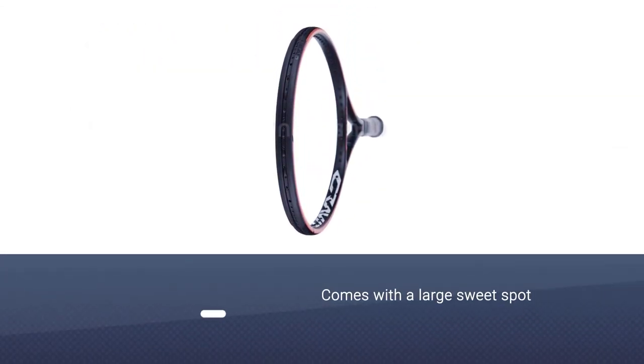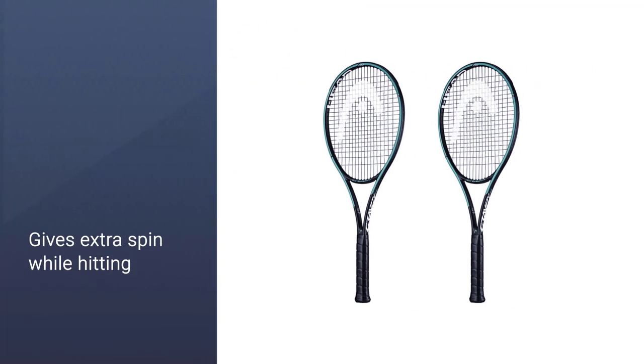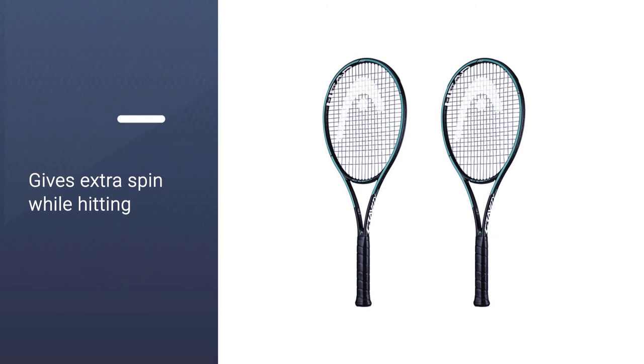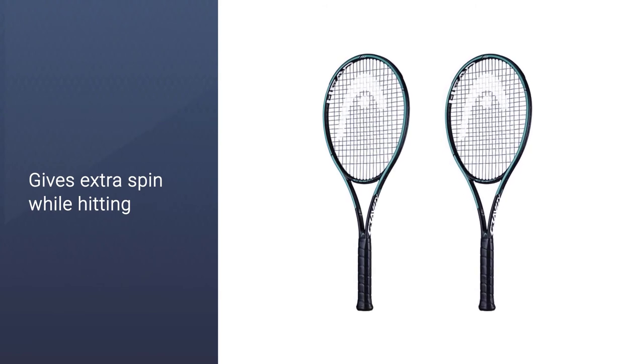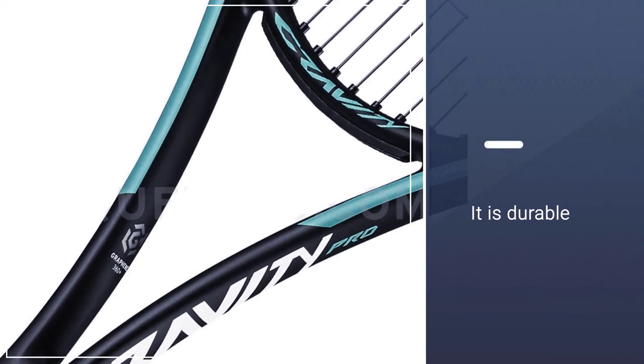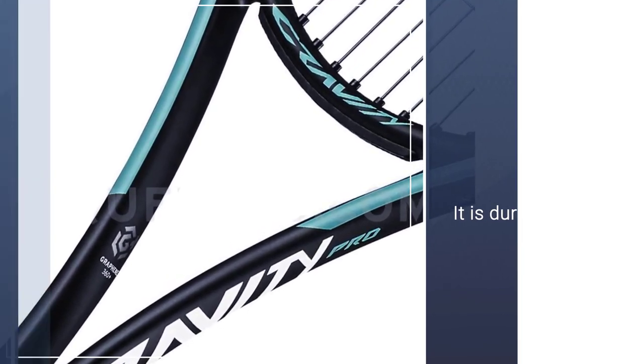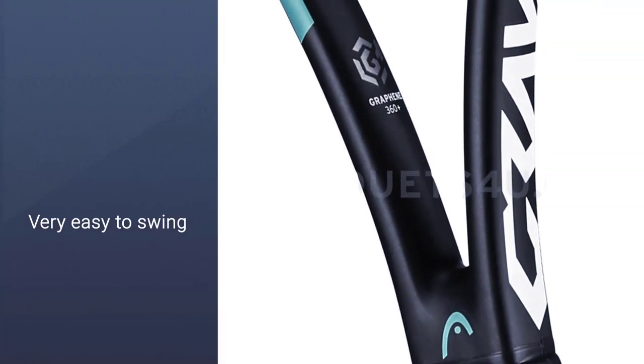Due to its lightweight, it is easy to manipulate for beginners and intermediates. The profile of the beam is very nice and subtle, leading to a flexible frame. Overall, the Head Graphene 360 is a tennis elbow-friendly racket with the right amount of strength, weight, and control. It is the best racket for intermediate players.